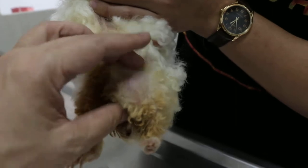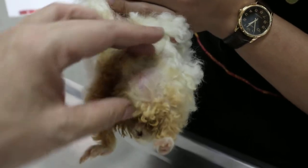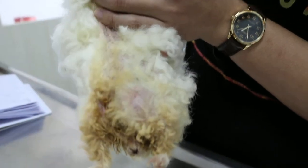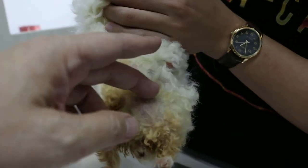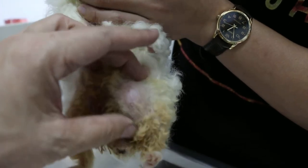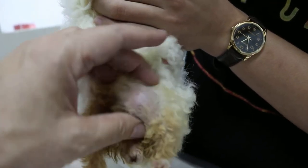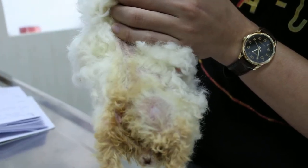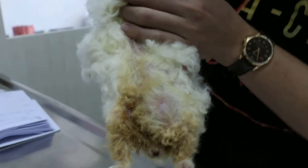So unfortunately, this tumour is affecting her urination. If you want, we have to take the breast and just shell it out — because this one is under the skin. It's the breast that you have to take.